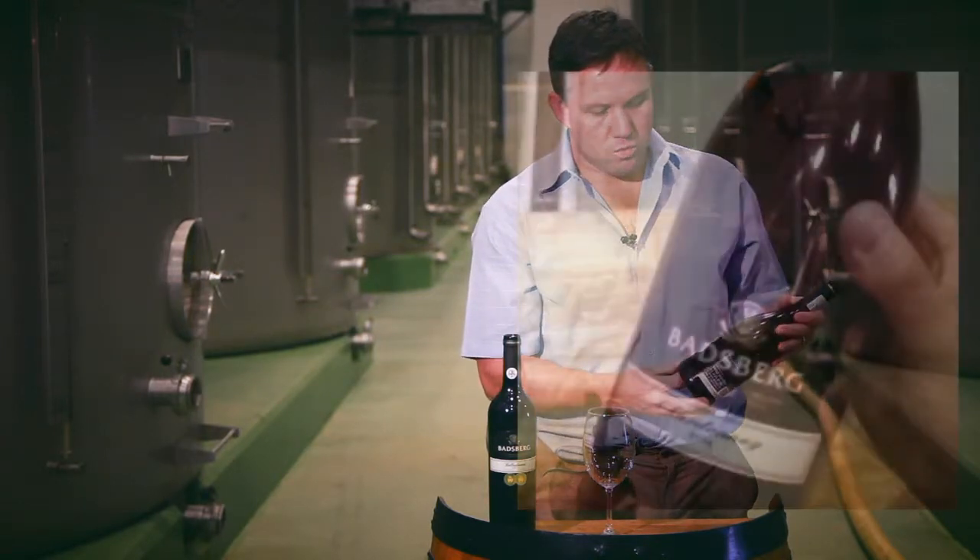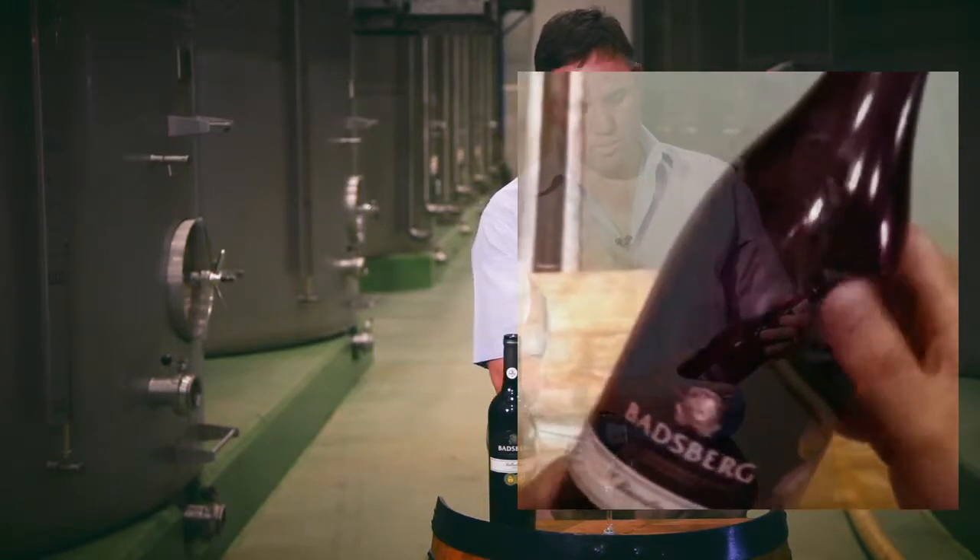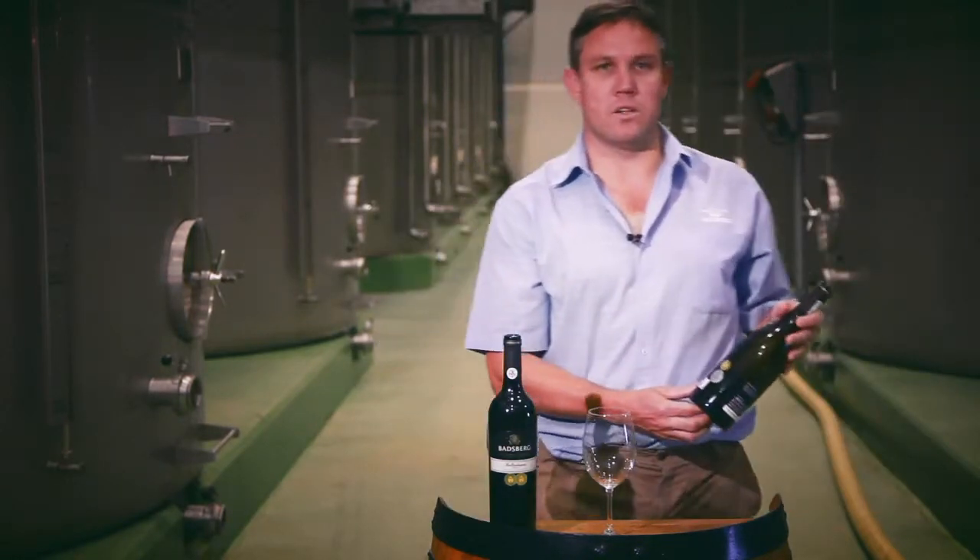The Chardonnay has also won at the Veritas 2015 a gold medal, and at the Michelangelo a silver medal for 2015.